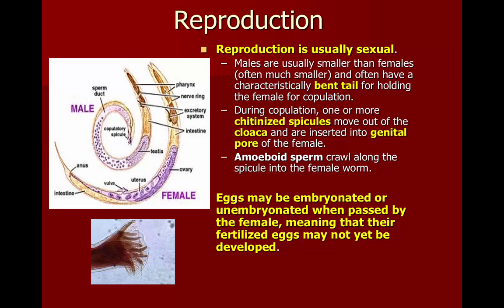The eggs can be embryonated or unembryonated when they leave the female. That means that they could be fully developed fertilized eggs, or maybe not be fully developed fertilized eggs.